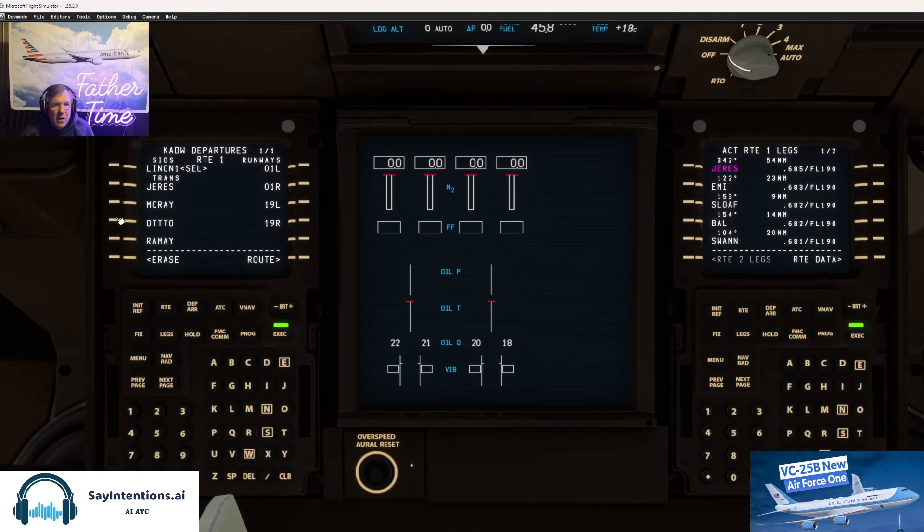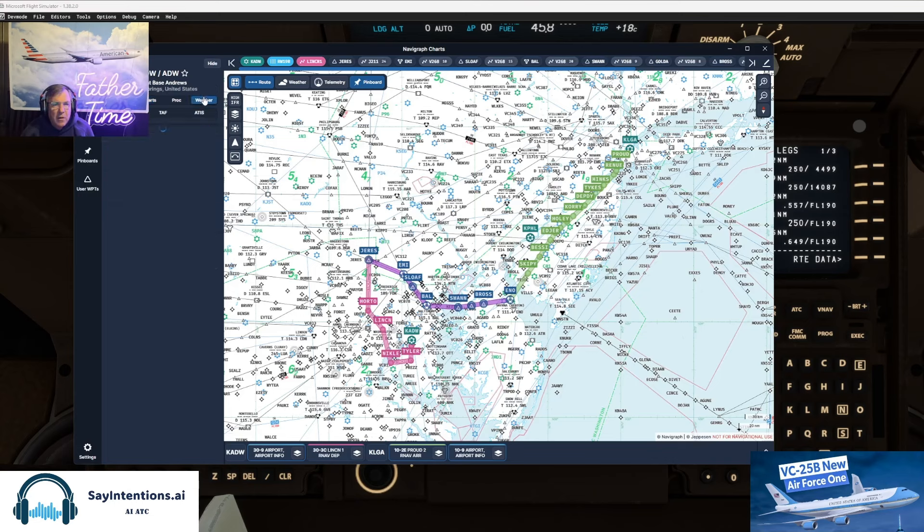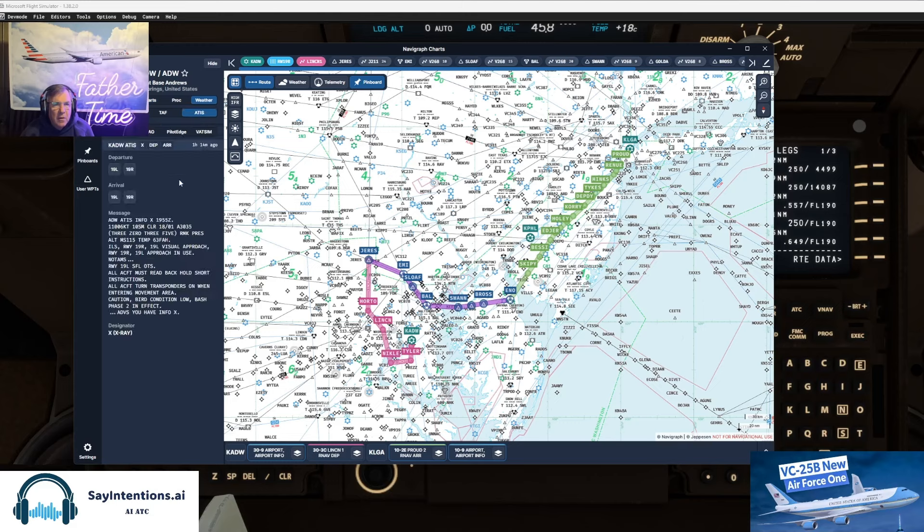Lincoln One to Jerzy's off runway 19. Let me see how that jives up with the Andrews weather — 3035, high altimeter 1028. Yeah, that favors 19. Information Yankee. Altimeter's set.